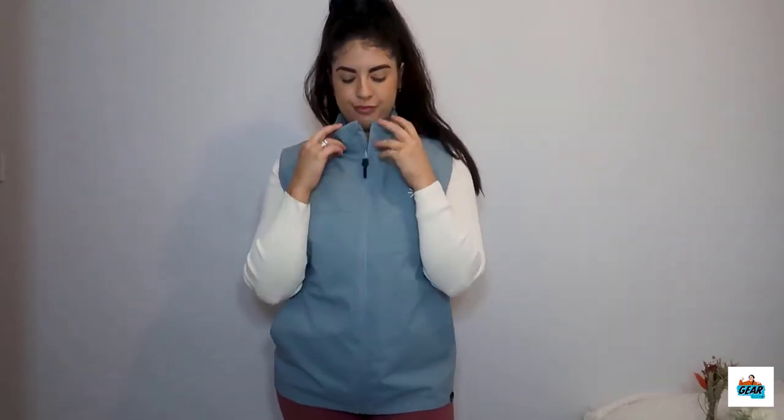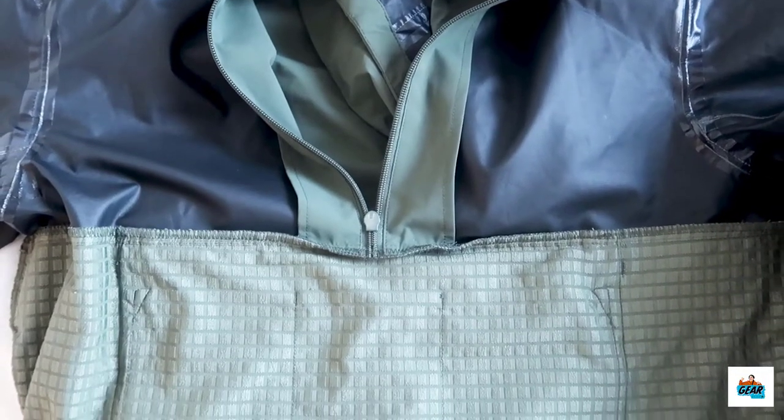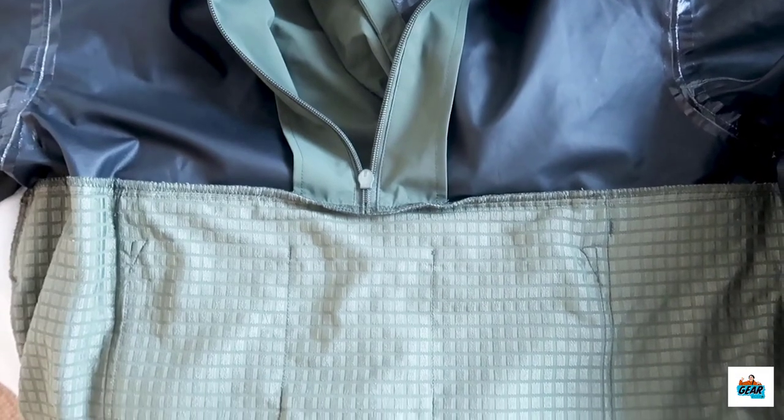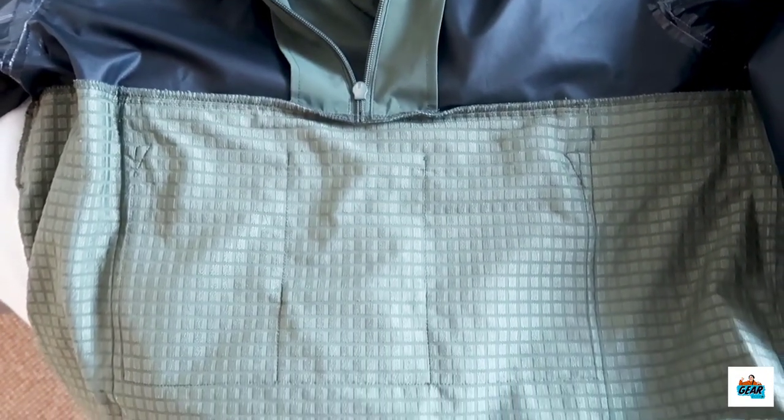The vest is equipped with 100% vegan down filling which helps it retain heat. It's also reversible — one way keeps it waterproof, and the other shows off the vest's stylish look. Keep in mind that only the upper half of the layer is waterproof, and it needs to be worn in combination with the vest to keep it fully waterproof.